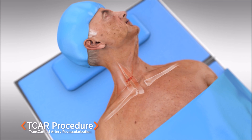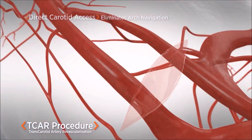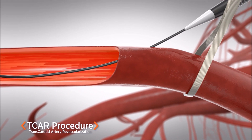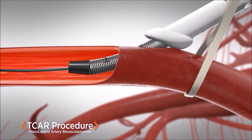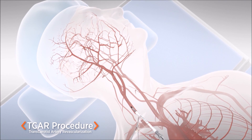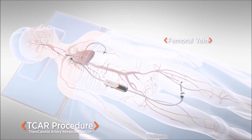A small incision is made at the base of the neck, just above the collarbone. A puncture is made into the carotid artery and a small tube is placed inside the artery, which is connected to a system that temporarily directs blood flow away from the brain and captures any dangerous debris that dislodges from the artery. The blood is then filtered and returned to a vein through a second tube placed in the groin.